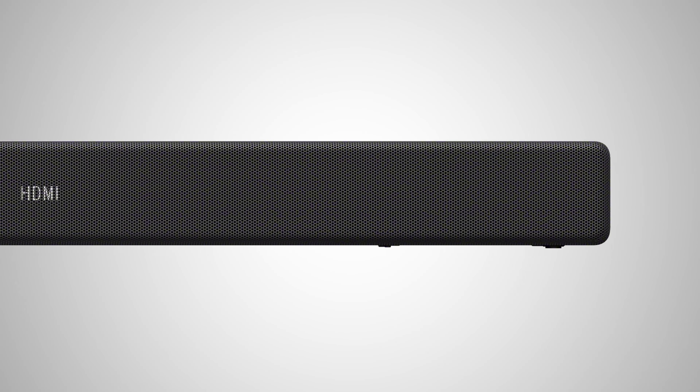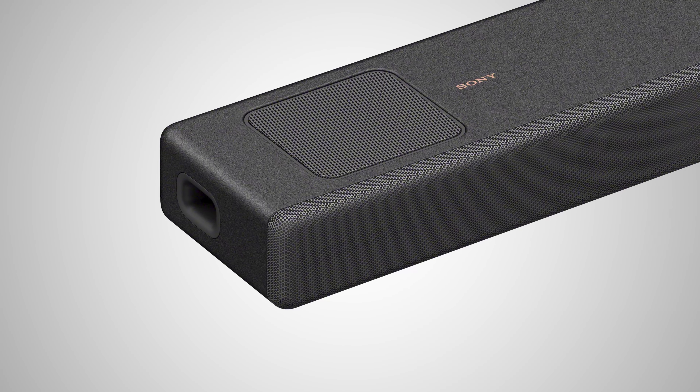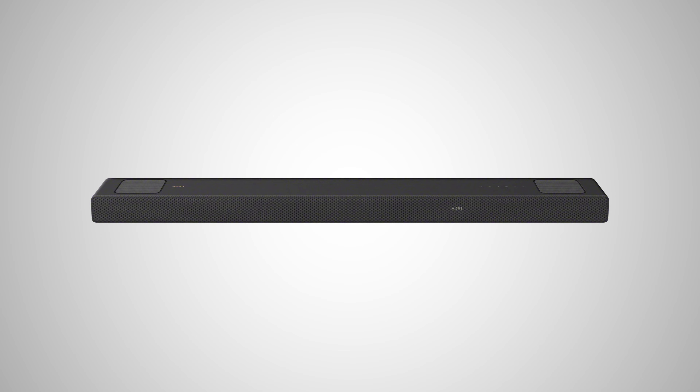Chromecast built-in allows music to be cast from your smart device straight to the soundbar, while Apple AirPlay 2 allows easy and quick connection for iOS users. With all these features combined, the new HTA 5000 provides an incredibly immersive and cinematic surround sound experience, and with the option of adding rear speakers and a wireless subwoofer, you can ensure you have the ideal entertainment setup for your home.